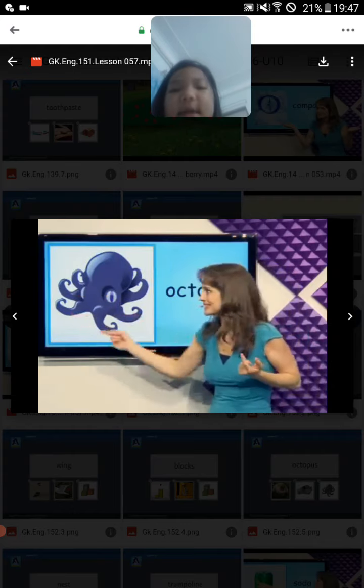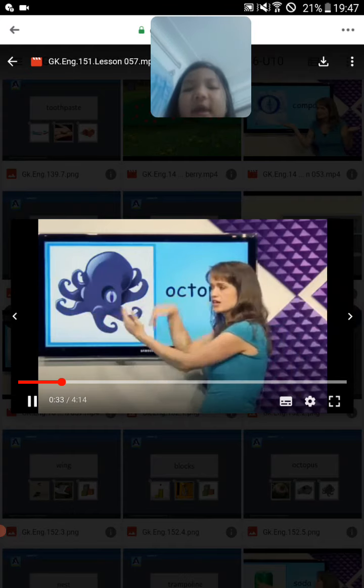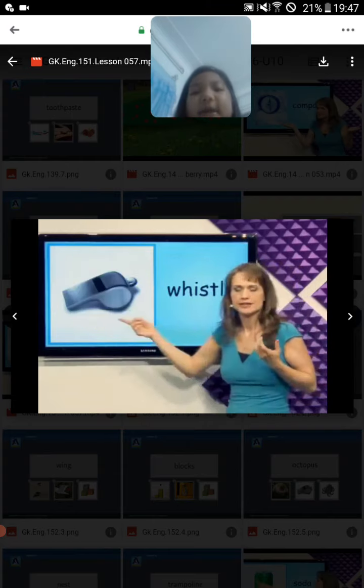What's this? Octopus. Octopus lives in the sea and you can see it fly. It has many legs. Octopus.